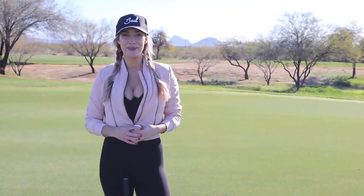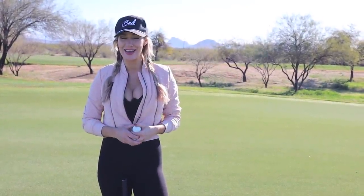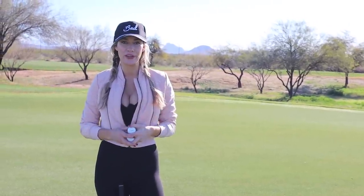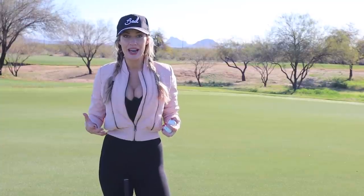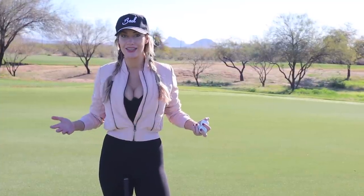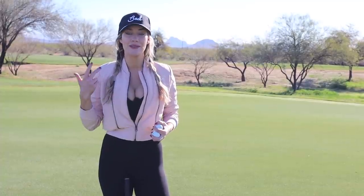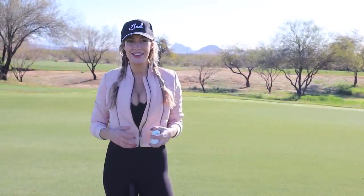Hey everyone, it's Paige and welcome back to my YouTube channel. Today we're at Beautiful Talking Stick in Scottsdale, Arizona and I thought I would do a refresher putting video for you and compile all of my favorite tips that I have given throughout these years. We're going to talk about pre-show routine, lag putting, some fun drills, and short putts. Let's just get right into it.